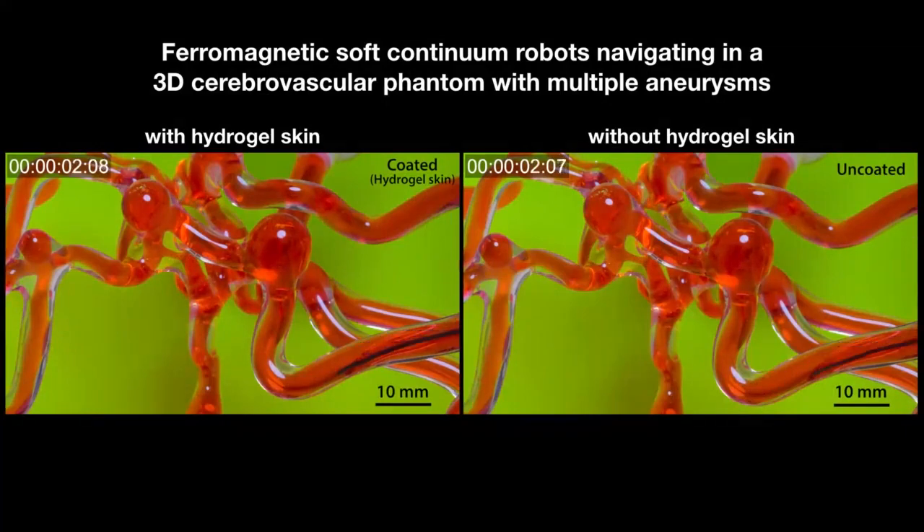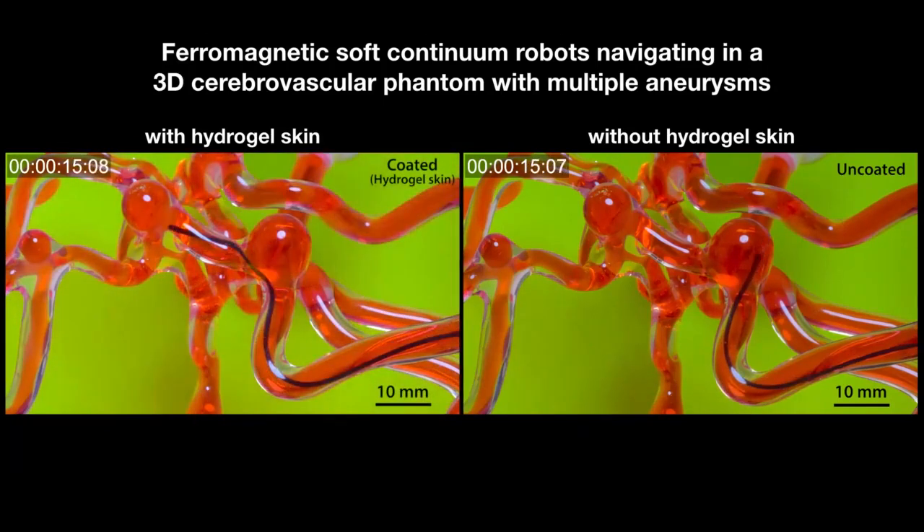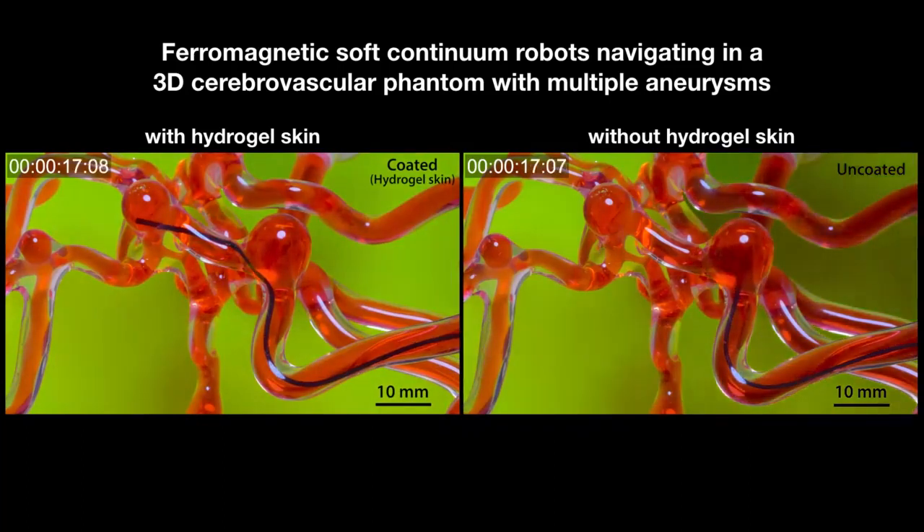Over the past few years, the MIT research team has built up expertise in both hydrogels — biocompatible materials made mostly of water — and 3D-printed, magnetically actuated materials that can be designed to crawl, jump, and even catch a ball simply by following the direction of a magnet.